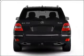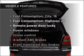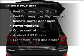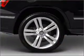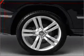Brake safely with the anti-lock braking system. Plus enjoy these notable features that are included in this vehicle: air conditioning, power door locks, power windows, power steering, cruise control, power mirrors, an alarm system, and an AM-FM stereo with a CD player.